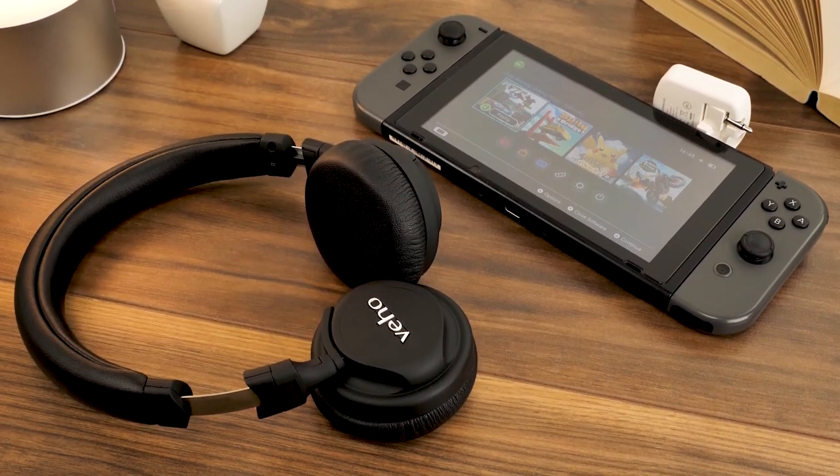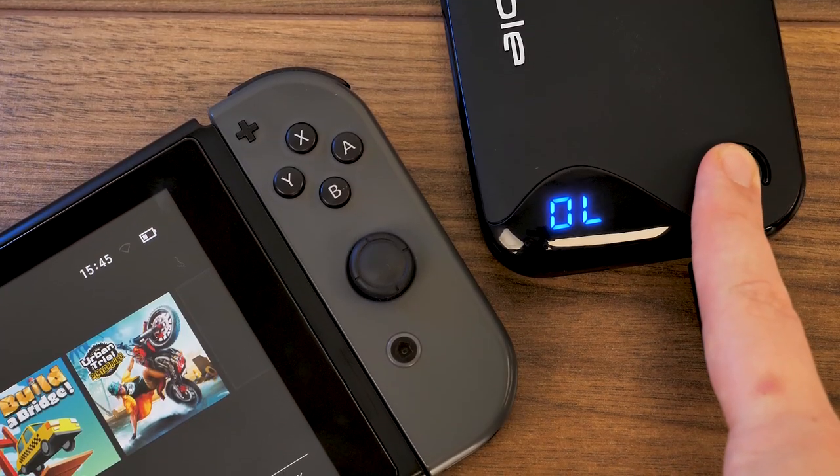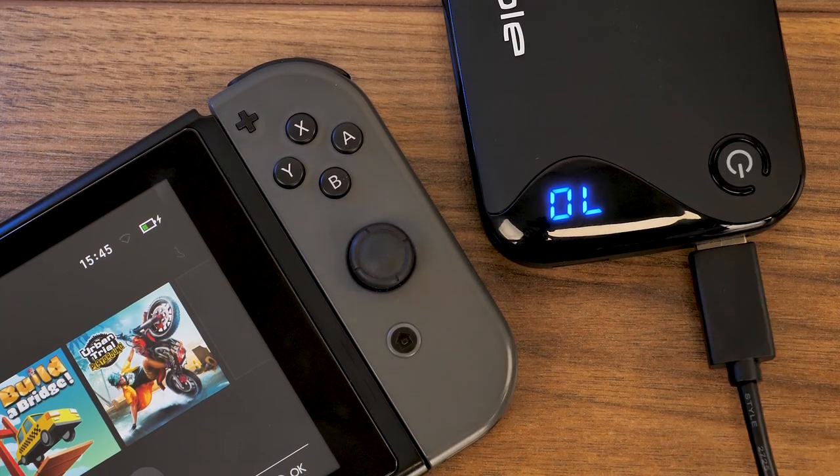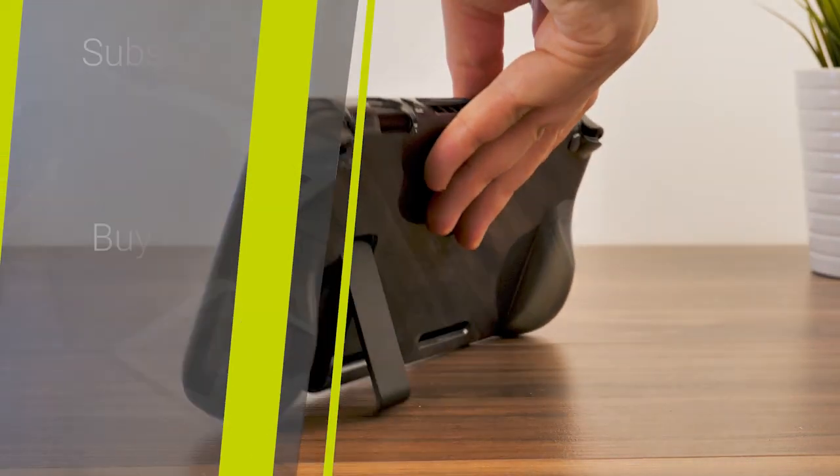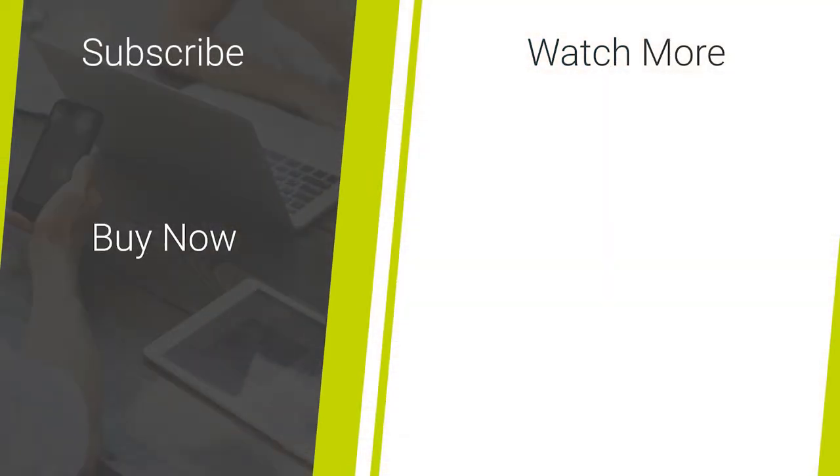Overall, it's a handy device that works across all of your devices, keeping you powered up no matter where you are. So that's it for our look into some of our top accessories for the Nintendo Switch. If you like this video, don't forget to check out our channel to keep up to date with the smartphone accessory news and reviews on a daily basis. Thanks for watching!